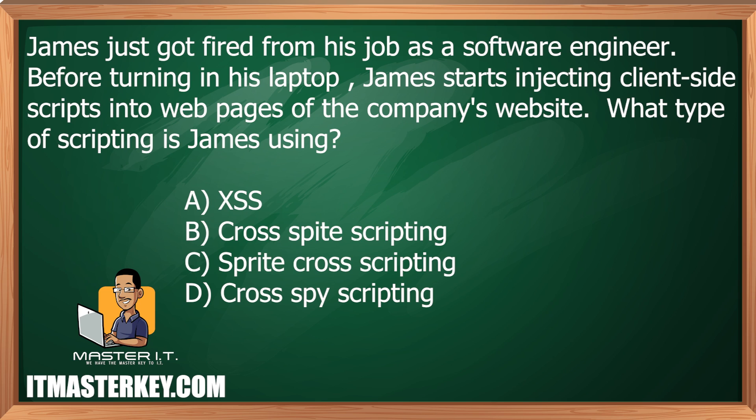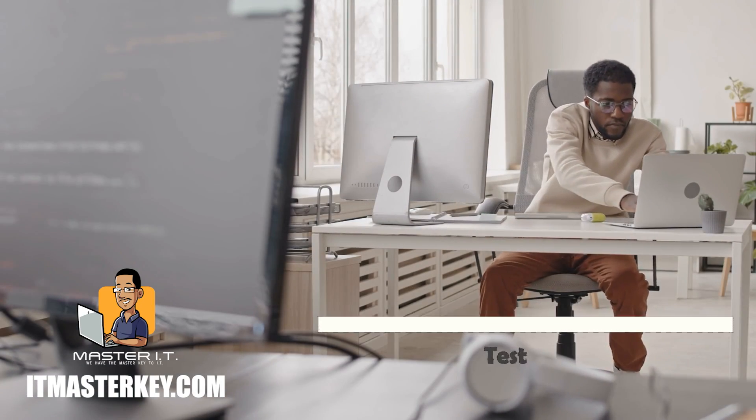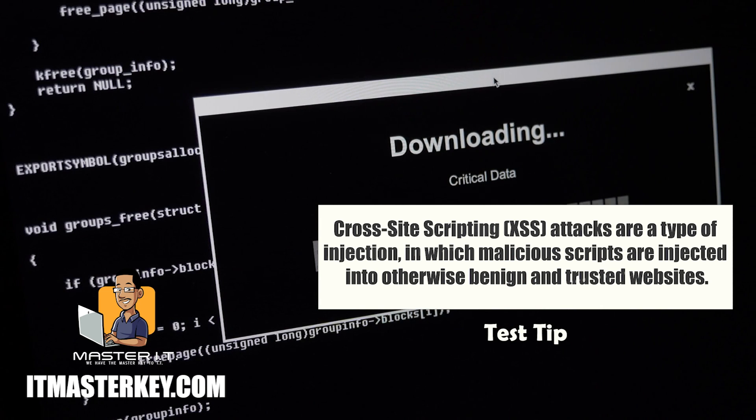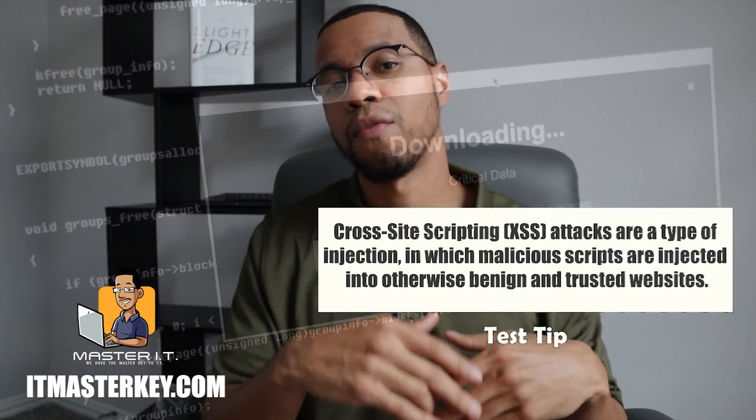James just got fired from his job as a software engineer. Before turning in his laptop, James starts injecting client-side scripts into web pages of the company's website. What type of scripting is James using? On the actual exam, sometimes there are things you've never seen before, and a lot of times that's because they're not the answer — they're just thrown in there to throw you off. The answer to this is cross-site scripting. XSS is cross-site scripting — if you ever see XSS on the exam, it's cross-site scripting. The X stands for 'cross.'